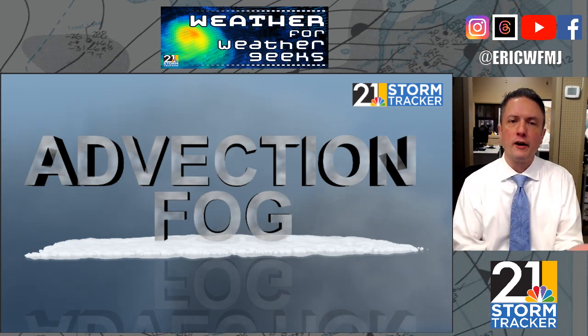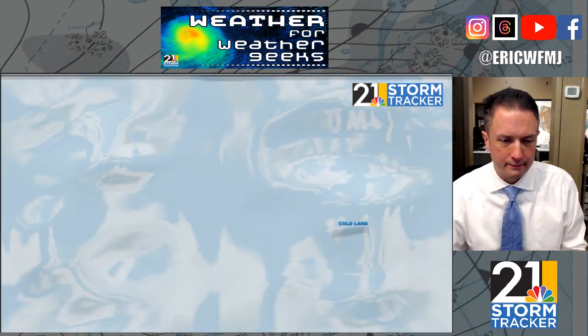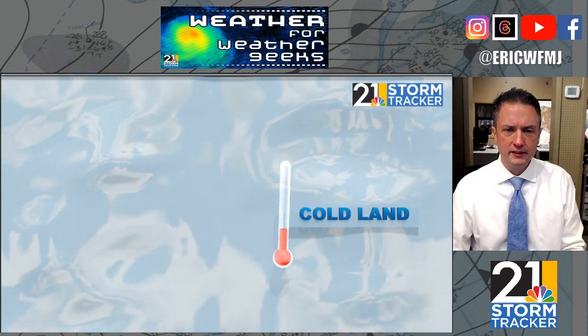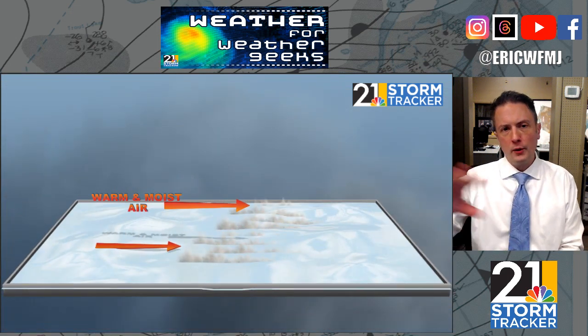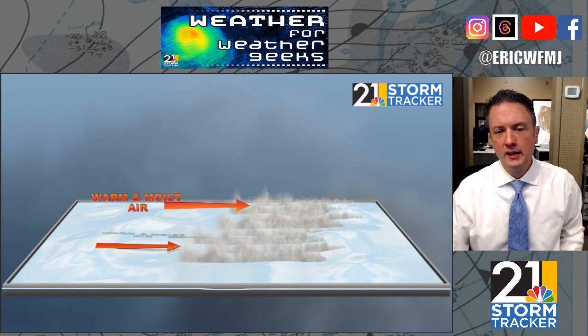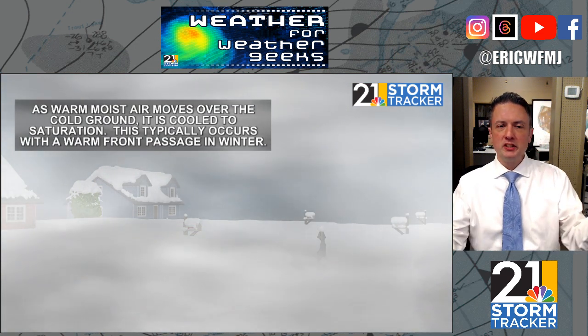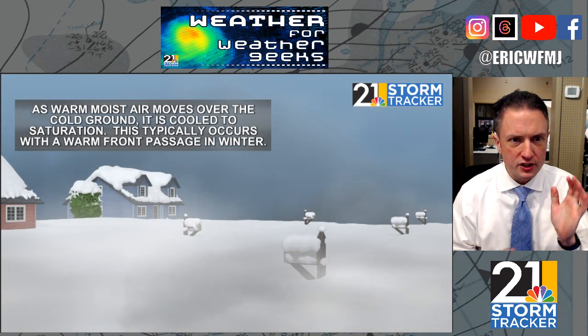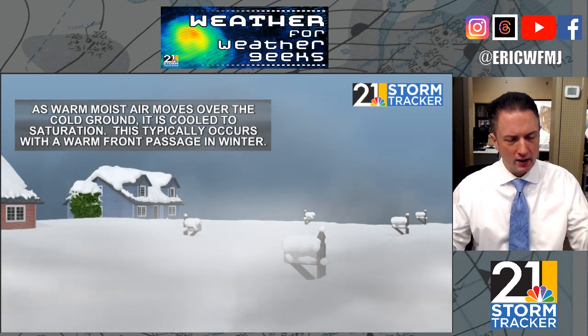Sometimes you have snow on the ground. Even if you don't, the ground is pretty cold with the weather we've had of late, and so this can result in the formation of fog. The land is much colder than the air blowing over it. The air is also fairly moisture-laden a lot of times when we have a warm front lifting in during the dead of winter after a prolonged cold spell, and as a result the air is cooled to saturation — and this recipe is something we're seeing right now.